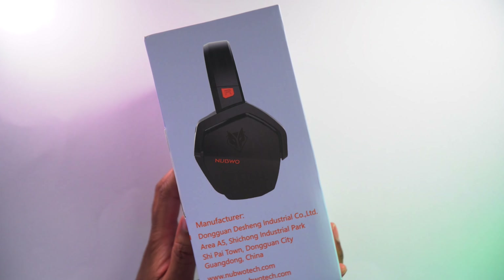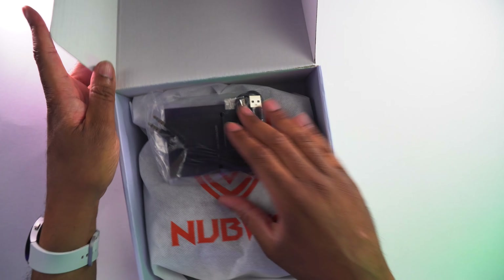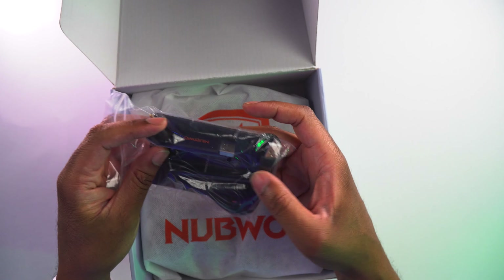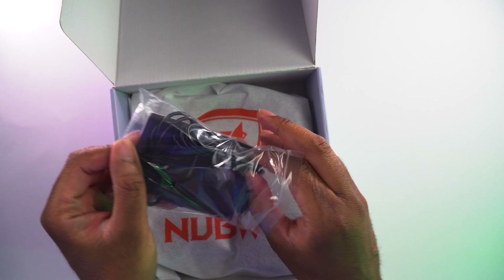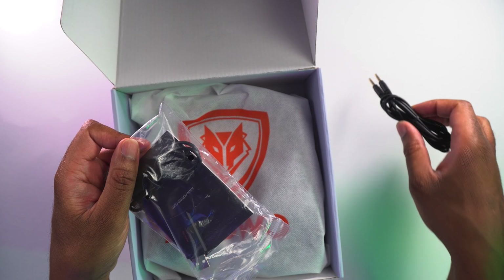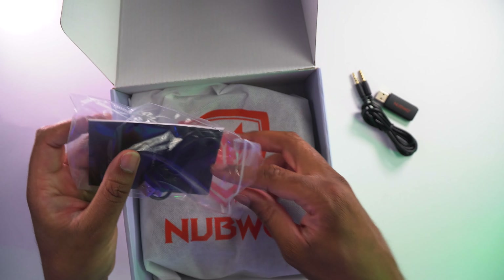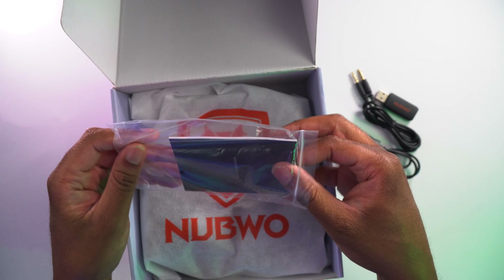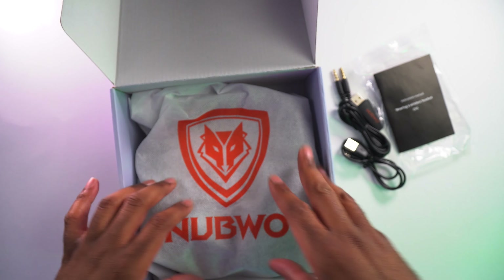Let's get this thing opened up. It looks like we're going to get some cables in here and the wireless dongle so you can hook that up. There's a couple of different ones — we're going to get a straight 3.5mm audio cable if you need that, the wireless dongle to get that wireless going, the charging cable to get the headphones charged up, and a user manual so that you can know how to actually use these things.